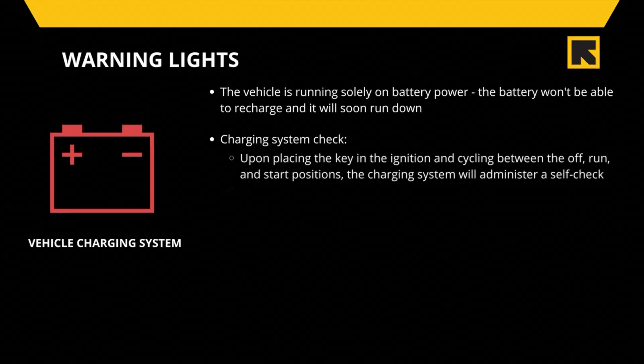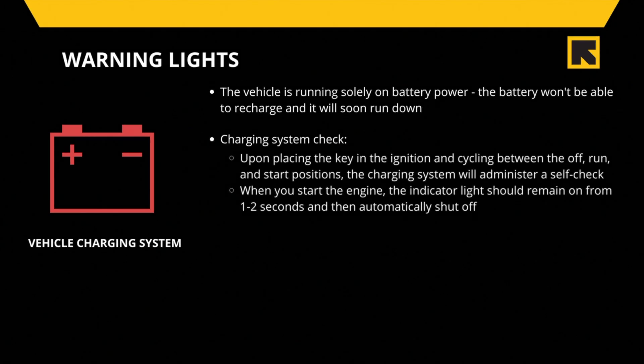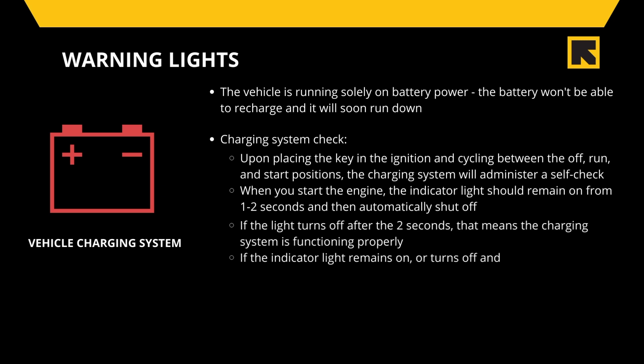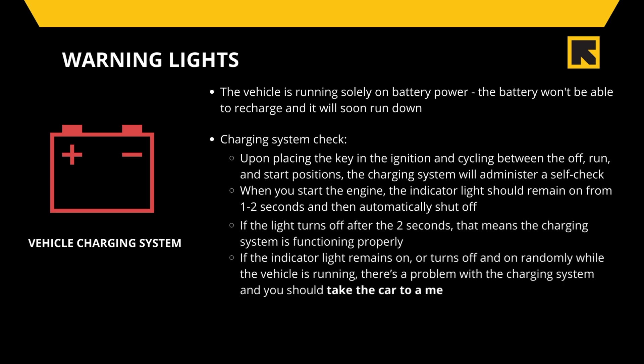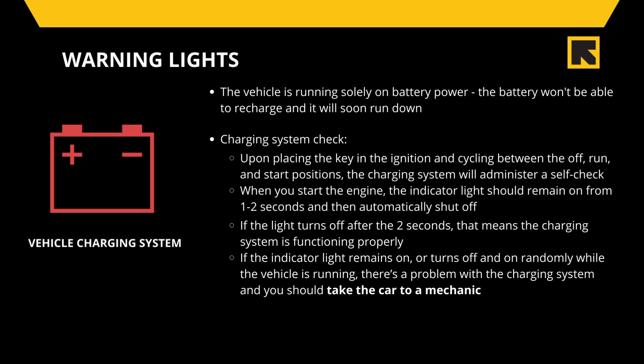When you start the engine, the indicator light should remain on for one to two seconds and then automatically shut off. If the light turns off after two seconds, that means the charging system is functioning properly. If the indicator light remains on or turns off and on randomly while the vehicle is running, there is a problem with the charging system and you should take the car to a mechanic.